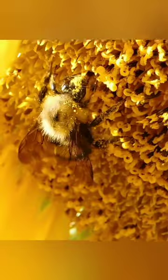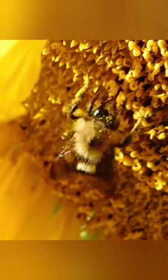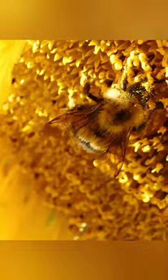Two large compound eyes on the sides give bees their impressive color vision. They can see colors beyond what we see, including ultraviolet light, which helps them find flowers.